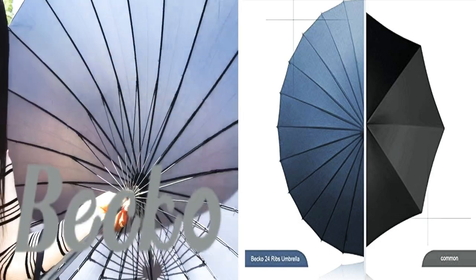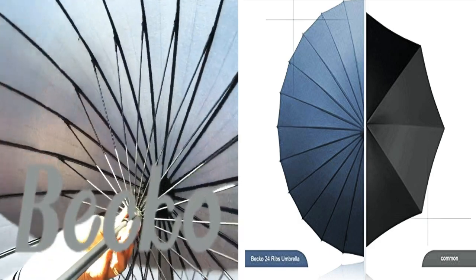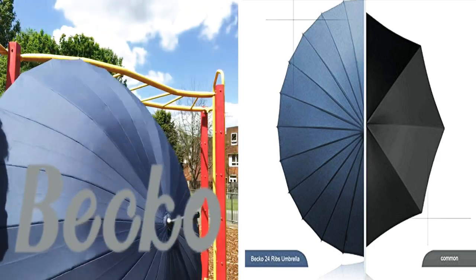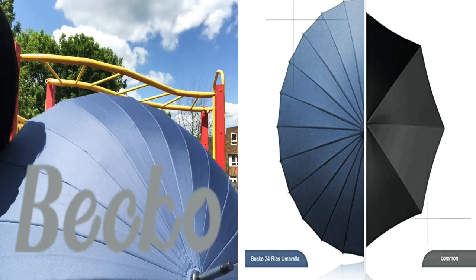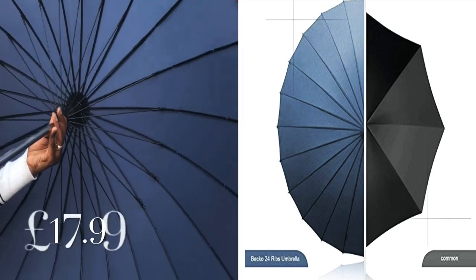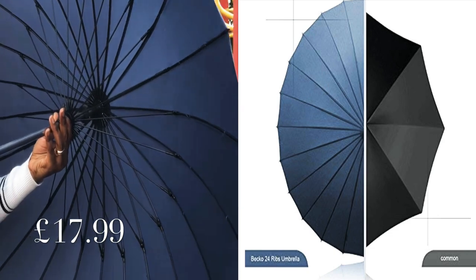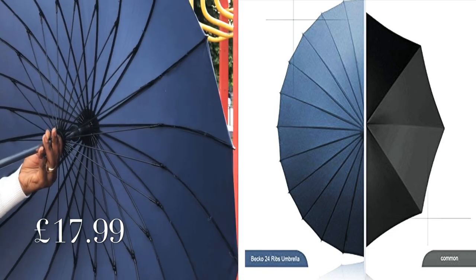As you can see, it's very big and comfortable. I'll give you a closer look — look at this umbrella. There is no way the wind can blow this umbrella away. This umbrella is 17 pounds 99p. I'll leave the price and the link in the description box along with a discount code.